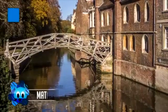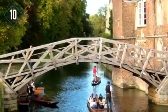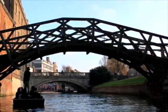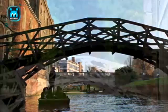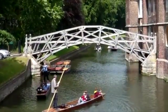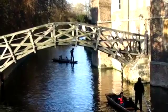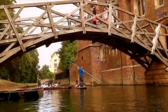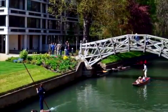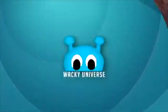Number 10: the Mathematical Bridge — a wooden footbridge connecting two parts of Queen's College in Cambridge, England. Designed by William Etheridge and built by James Essex in 1749, its name comes from the sophisticated engineering design that allowed the curved bridge to be built out of straight timbers. The timbers form a series of tangents, making it rigid and self-supporting. Some believe it was assembled without nuts and bolts, but iron spikes were actually used, driven from the interior to preserve its aesthetic. A popular myth credits Sir Isaac Newton, but he died 22 years before the bridge was constructed.